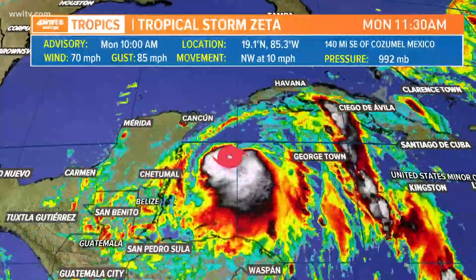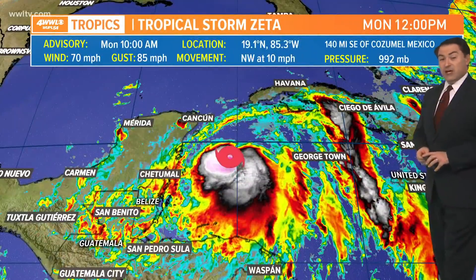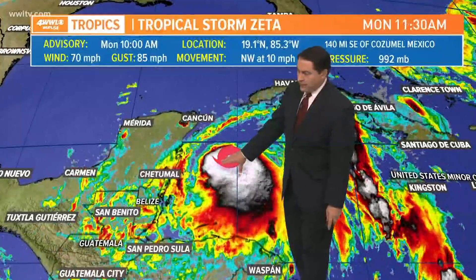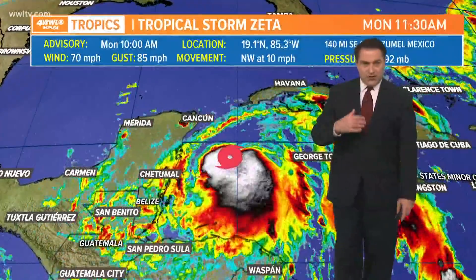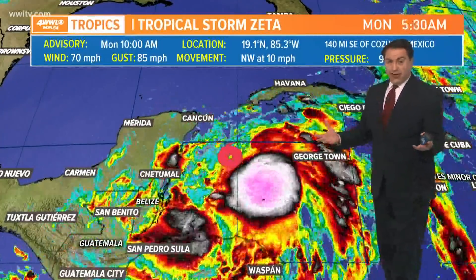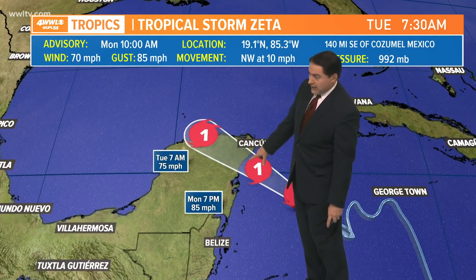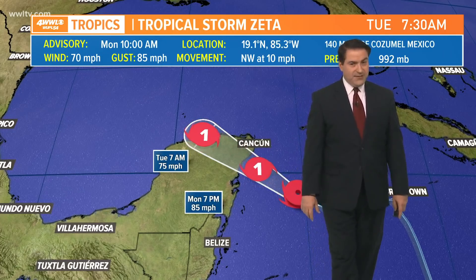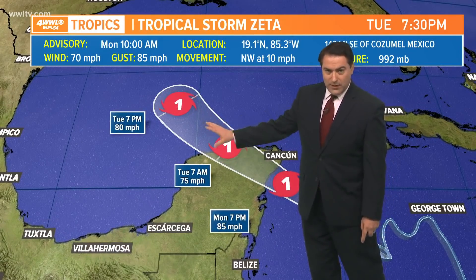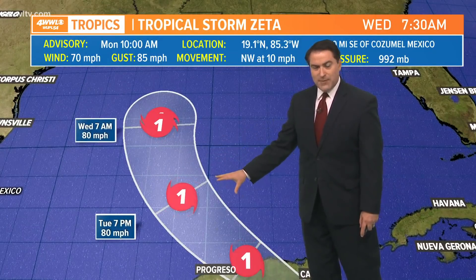The latest on Tropical Storm Zeta: winds are at 70 miles per hour, moving northwest at 10 miles per hour — a little bit faster than yesterday when it was stationary. New showers and thunderstorms are starting to flare up near the center as of 10 o'clock this morning. Wind shear is finally starting to relax, allowing thunderstorms to grow and expand. It's expected to become a hurricane later this afternoon into the evening before making landfall over the Yucatan Peninsula tonight. It's expected to still be an 80 mile per hour hurricane as it emerges in the southern Gulf of Mexico Tuesday morning, with warm water and not much wind shear.